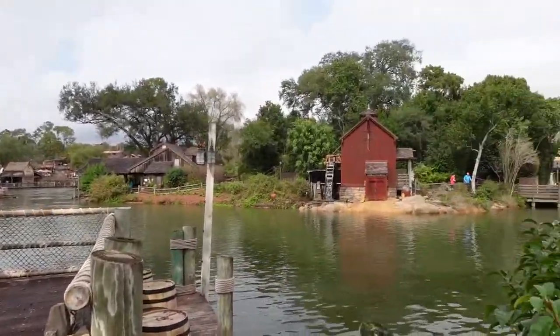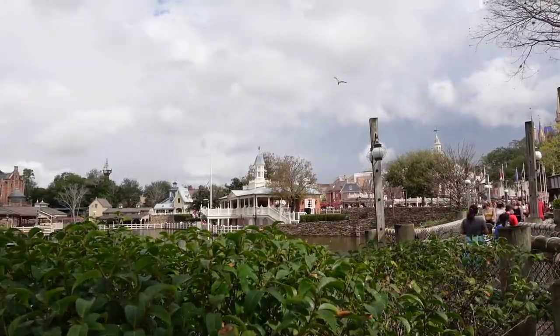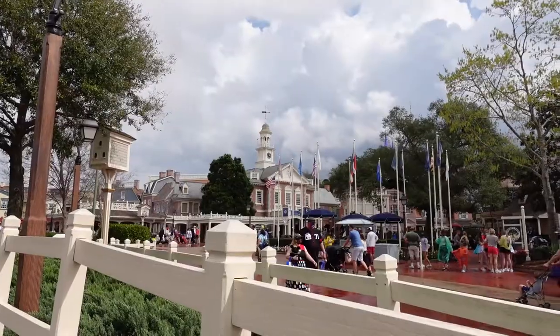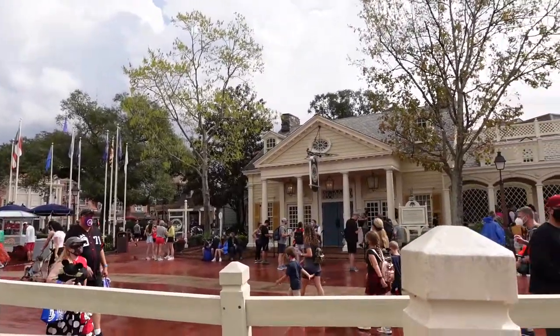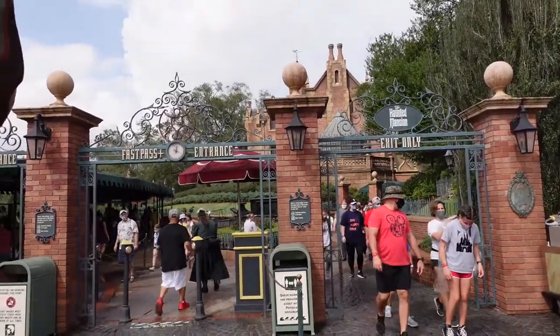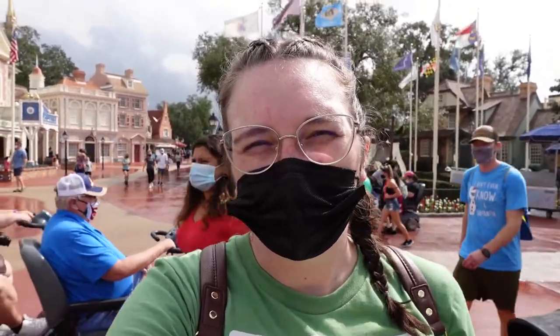I am here in Liberty Square now, which is another great area for kids, infants, and toddlers because they can go on everything here. That includes the Haunted Mansion, the Hall of Presidents which is a show, and a ferry boat ride. So infants, toddlers, kids of all ages — you're good to go in Liberty Square.